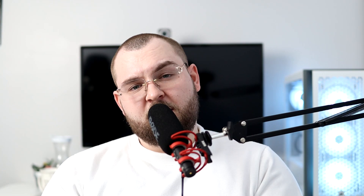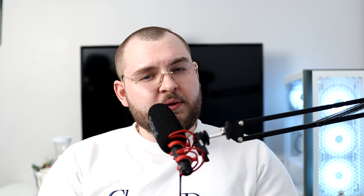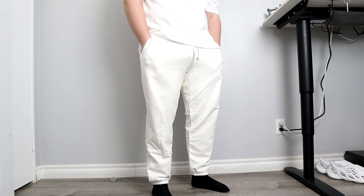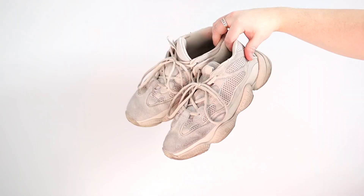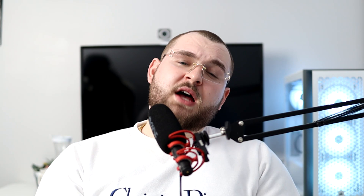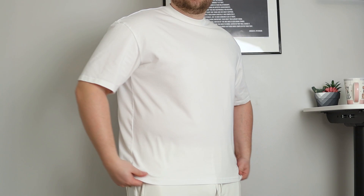For the third outfit, we're going super comfy and cozy — more suited for warmer weather. Starting with an off-white pair of sweats from H&M; nothing better than a nice baggy pair of sweatpants. We're pairing those with rep Yeezy 550s, because I'm not paying over a thousand dollars for a sneaker that came out seven years ago.